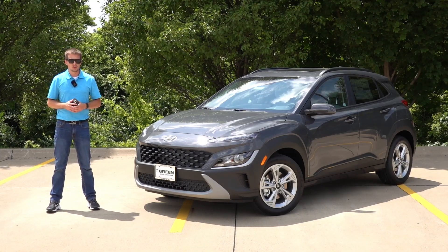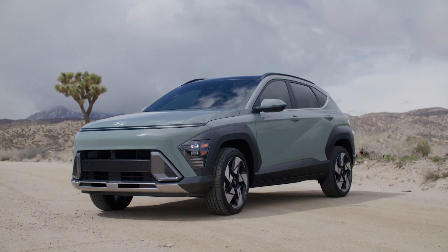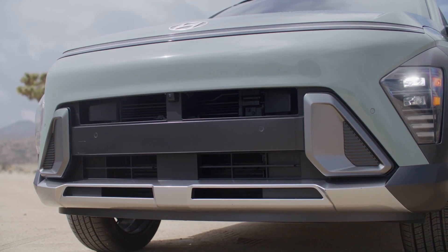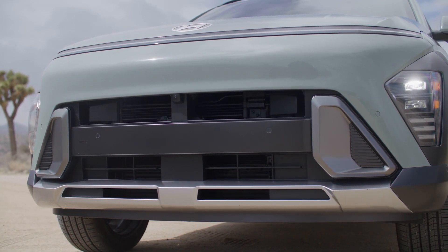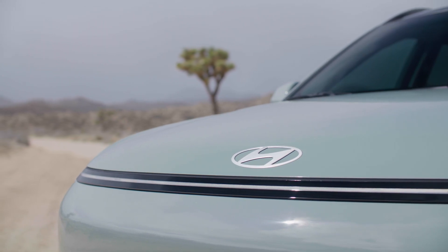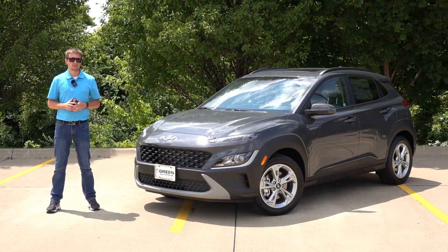Hey guys, welcome back to another video. Hyundai has recently released more details about the upcoming all-new 2024 Hyundai Kona. In this video I want to give you all the feature differences between the N-line as well as the Limited, including the pricing information, and show you what each trim level will get you for the money. Hint: there's quite a bit of difference.